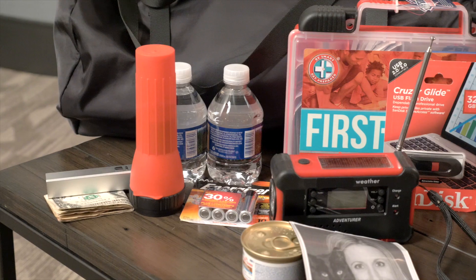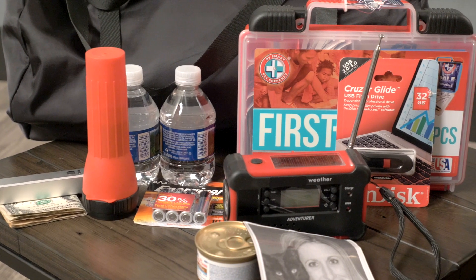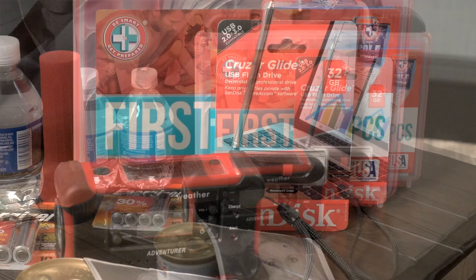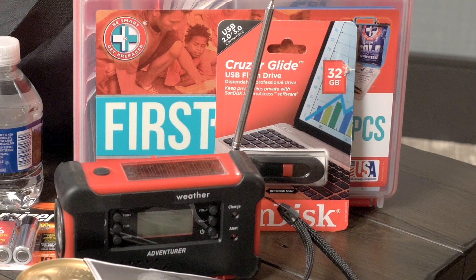Second, keep two emergency kits — one in your home and one in your car, in case you are evacuated. Make sure your most important documents are stored electronically on a flash drive in your kit as well.